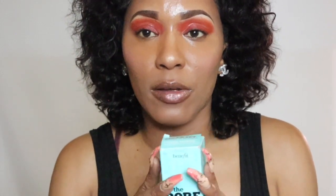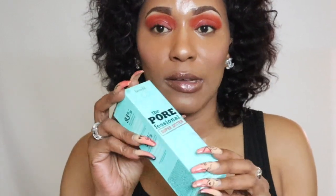Set everything with your setting spray — today I'm using my Benefit Porefessional Super Setter Spray. Set everything, even your neck — never forget about your neck. I like to drench my face in setting spray because it soaks up the excess powder on my skin and helps melt all of the products together. That's why it's good to have a setting spray with a very fine mist that's not gonna disturb your foundation.